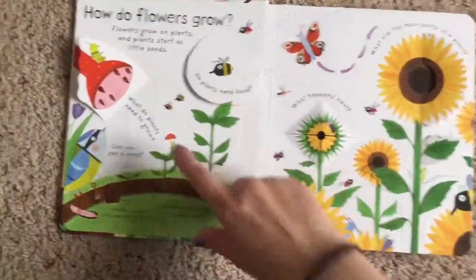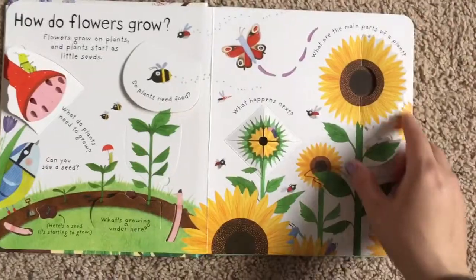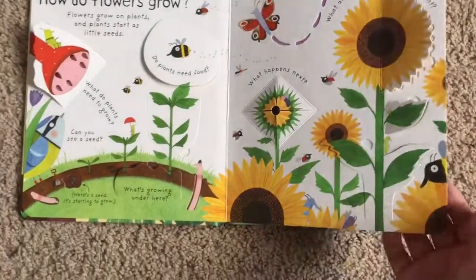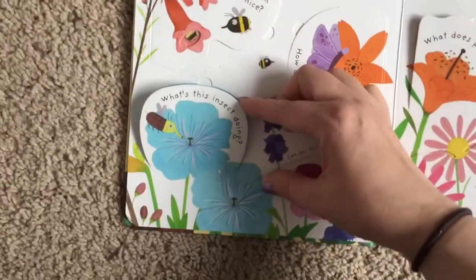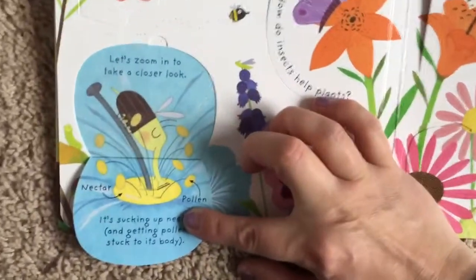The first page has the basics of flowers — what they need to grow and the different parts of a flower. Then we get more in detail: why do plants have flowers? I love this flap — what's this insect doing? Let's zoom in for a closer look.